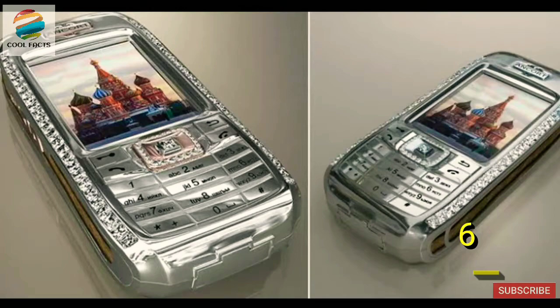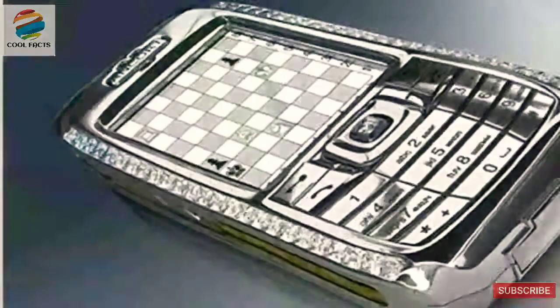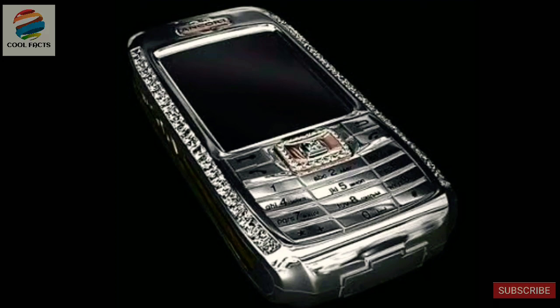The Diamond Crypto smartphone was once considered to be the most expensive phone in the world. The majority of the mobile phone is made from solid platinum, whilst its logo and home button are made from rose gold. The phone has 50 diamonds studded into it, including 10 rare blue-colored diamonds. Apart from the super luxurious aesthetics, the software it uses has been developed to include a special encryption technology to keep the owner's sensitive information safe.